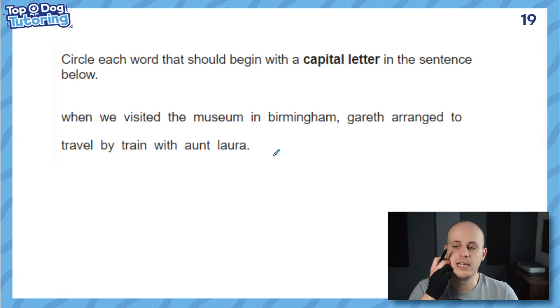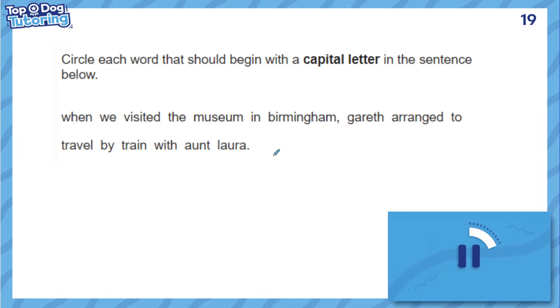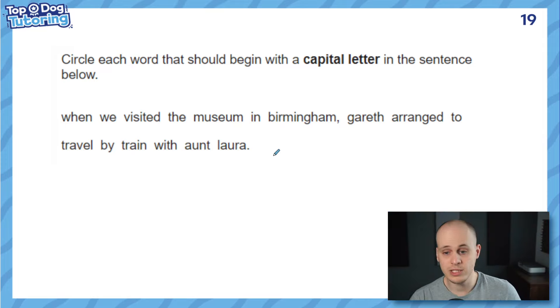Here's my first question — it's from the 2019 paper. It says: circle each word that should begin with a capital letter in the sentence below. I want you to have a go at this question first in your head and come back to see if you've got all of them. So the reason this question is great is because it tests you on lots of different types of capital letters, not just the classic starting a sentence. So there's your first one — we'd be circling this one here to start a sentence.